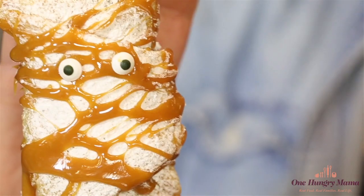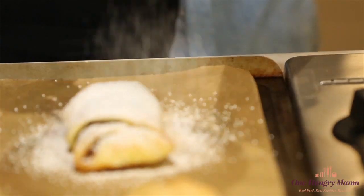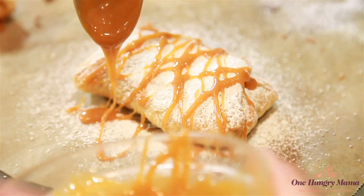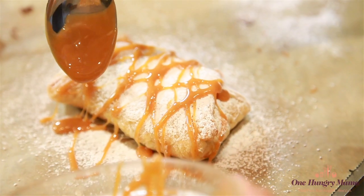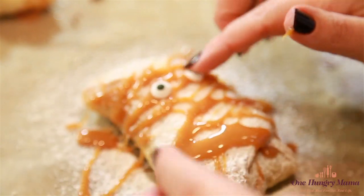Number two: scary caramel apple hand pies. It's so easy. You make this with store-bought ingredients — I use puff pastry, but you can use pie dough. Assemble them with just a handful of other ingredients, and make sure to leave a little bit of extra caramel sauce so that your kids can go crazy decorating them on top.